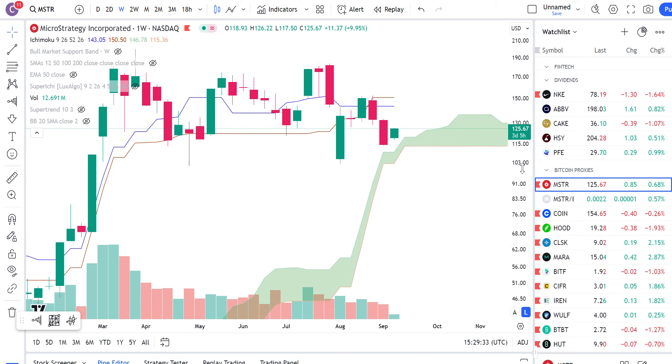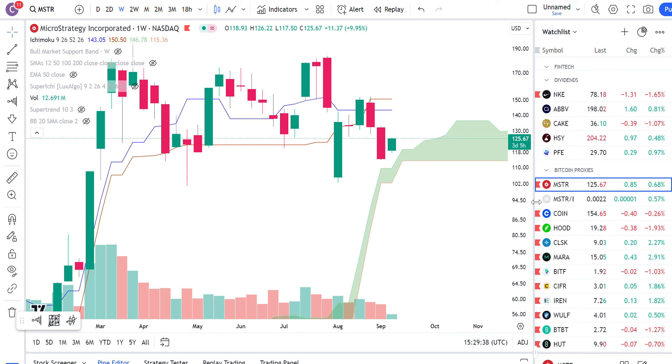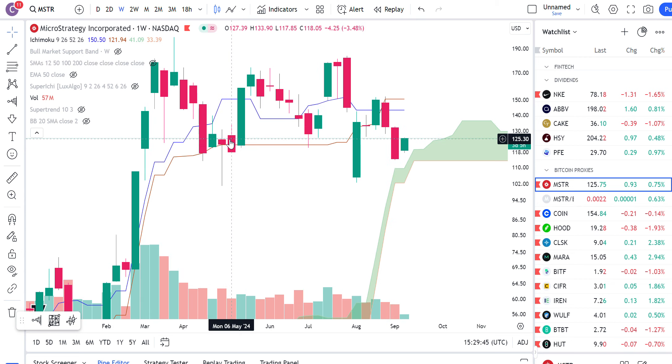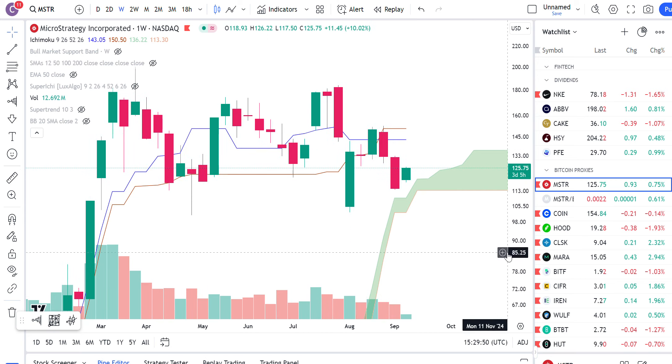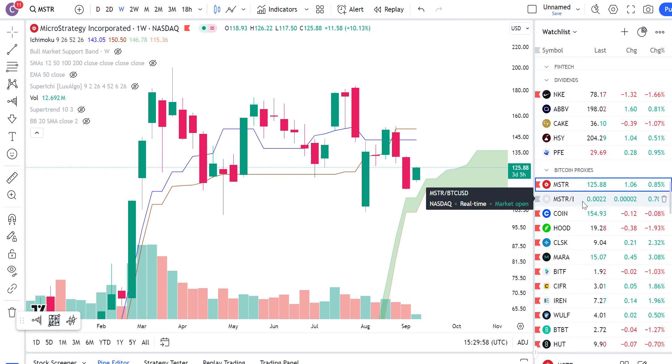MicroStrategy is doing a very, very similar thing — it hasn't really touched the cloud, but basically it's the same chart as Bitcoin. I do think that MicroStrategy, because it's not showing any signs of bearishness, shows that whales are still in and still believe Bitcoin is going to go higher. Because last cycle, MicroStrategy did not hold well at all — it peaked in February 2021 when Bitcoin went ahead and made higher highs in November 2021. It's not really doing that so far, so I actually feel pretty good about Bitcoin overall.